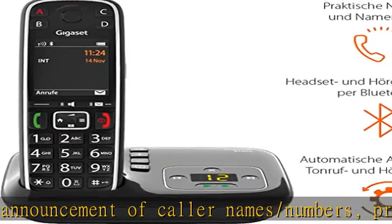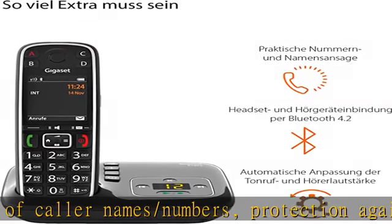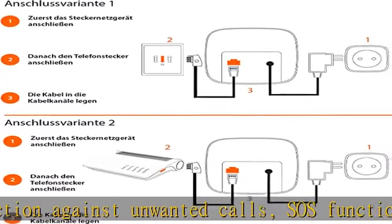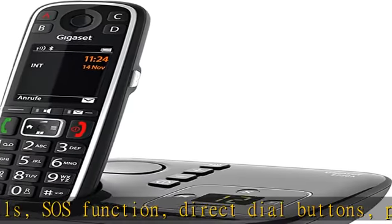German quality technology: the E720A is made in Germany. The DECT technology ensures ideal call quality and the ECODECT mode reduces transmission power and consumption. Check the description to get this product today at the best price.